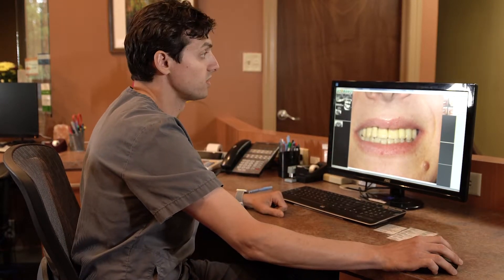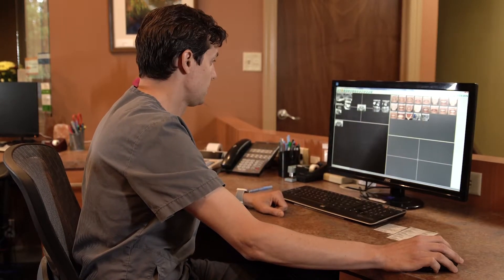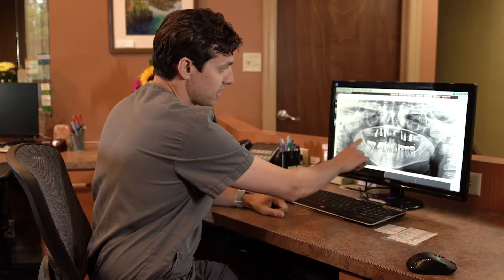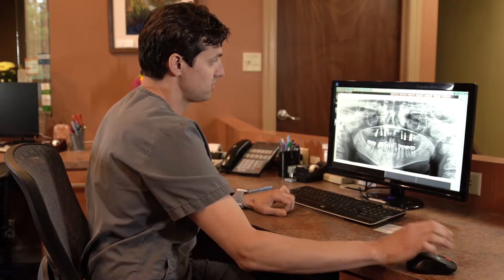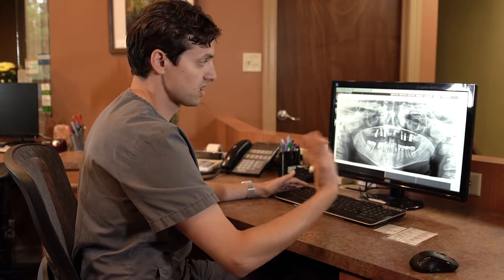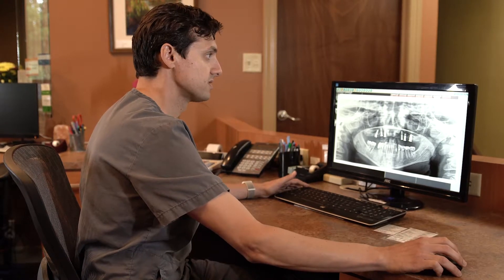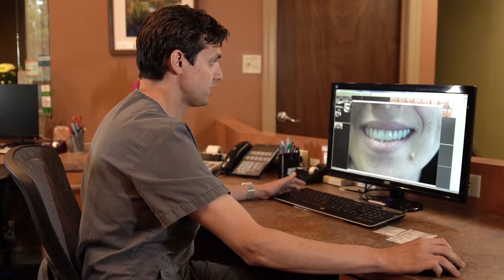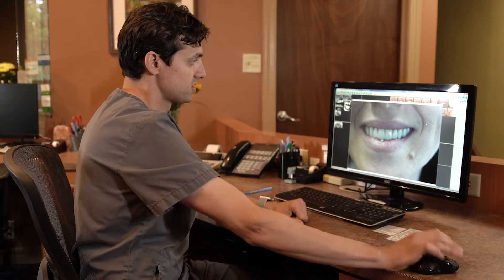We removed all of her teeth and replaced them with dental implants. We placed six implants in this situation and allowed those to heal for four months. She was in a regular denture during that healing phase.